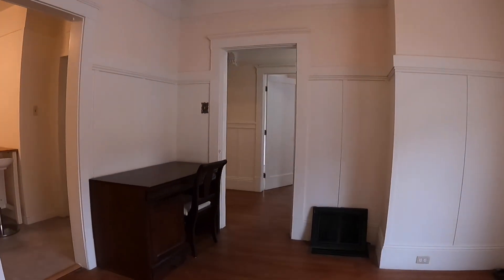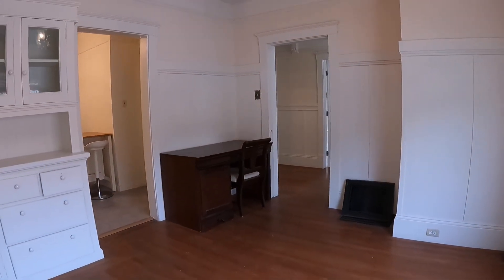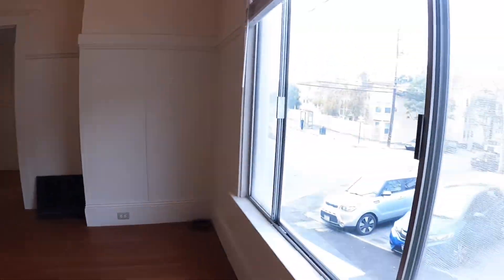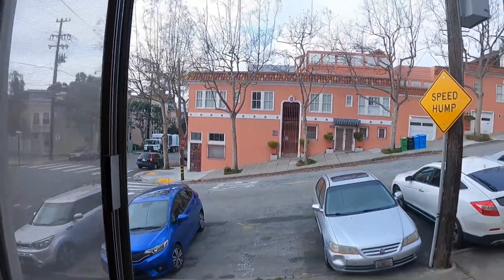This is a formal dining room here. You have built-in cabinets, lots of natural light, picture rails. This is the view from this room here.